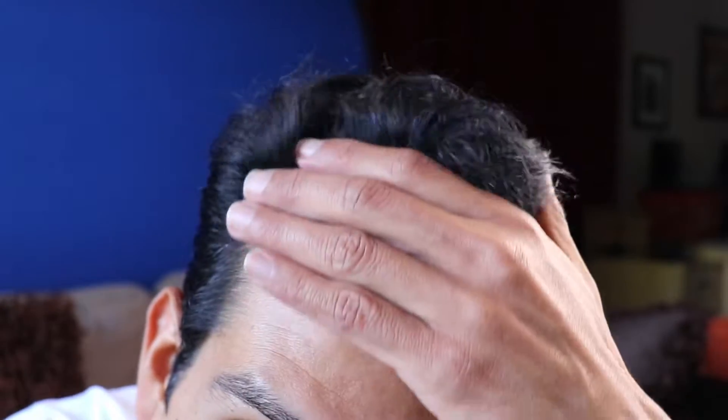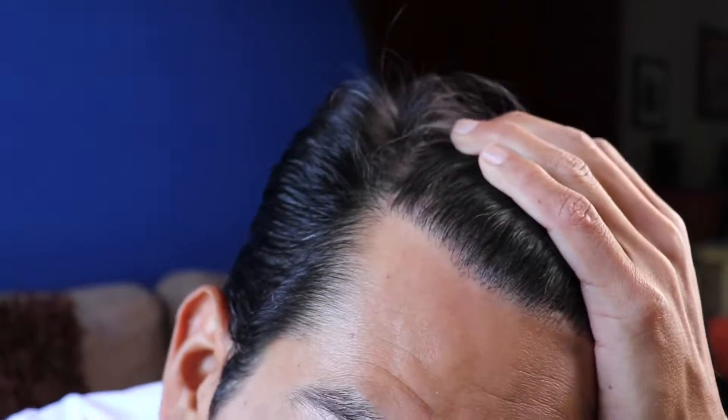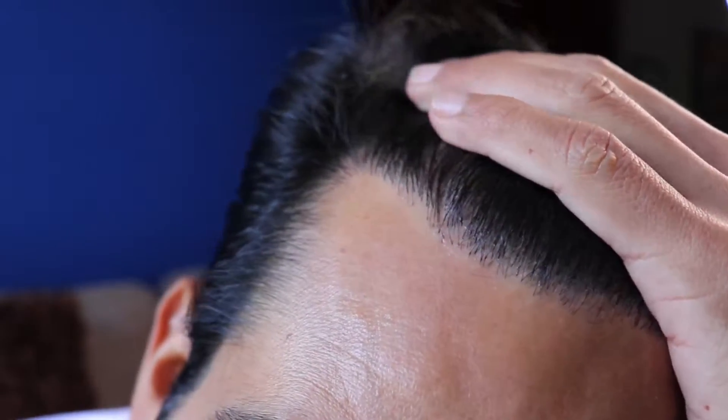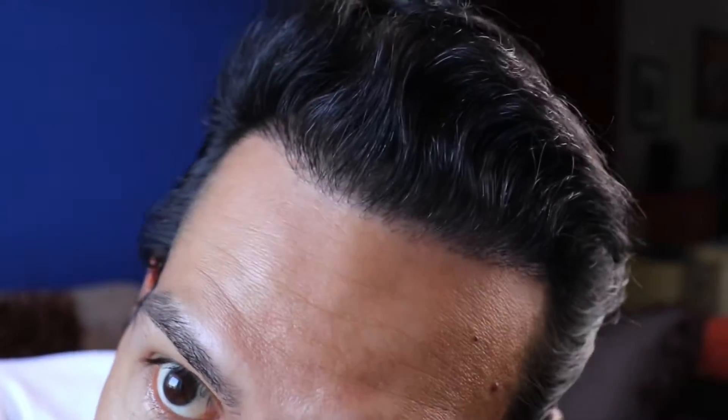I'll do the whole twirly-whirly thing and show you guys a close-up now. I'm going to angle this so you guys see it in the best light. I have full natural light from the outside world coming in through the window, so that's the best type of light to show things. I'm going to run my hands through the hair and show you the hairline in fine detail. That's how the hairline is looking on this side — looks pretty good, pretty nice.